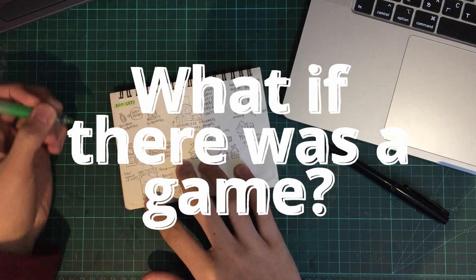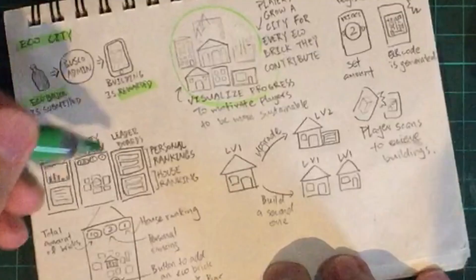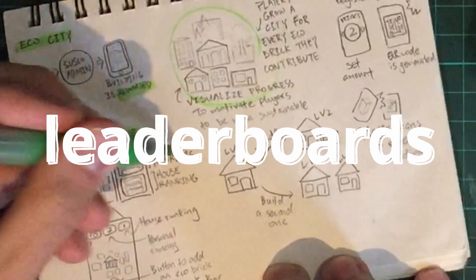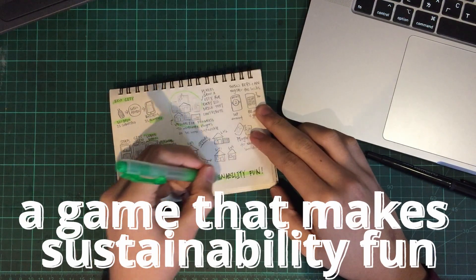What if there was a game? A game that rewards players for making good ecobricks. A game where players can see each other's progress and compete on a leaderboard. A game that makes sustainability fun.